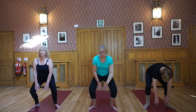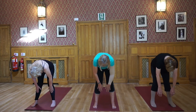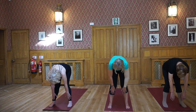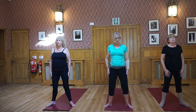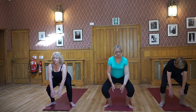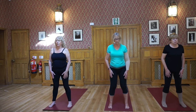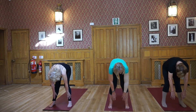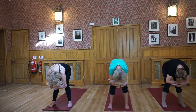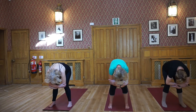Inhale to stand up, toes forward, exhale into a forward bend, inhale to come up. Turn the toes out, keep the torso tall, exhale to sink, inhale, exhale into forward bend. Inhale to rise, taking a hold of your elbows, just dangling here like a rag doll, letting the head go, no tension in the neck.